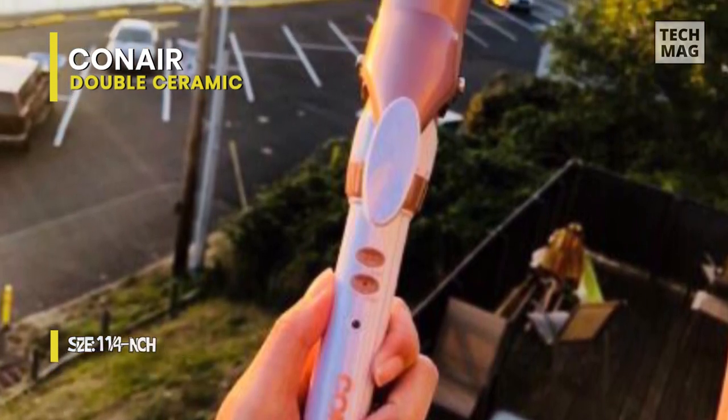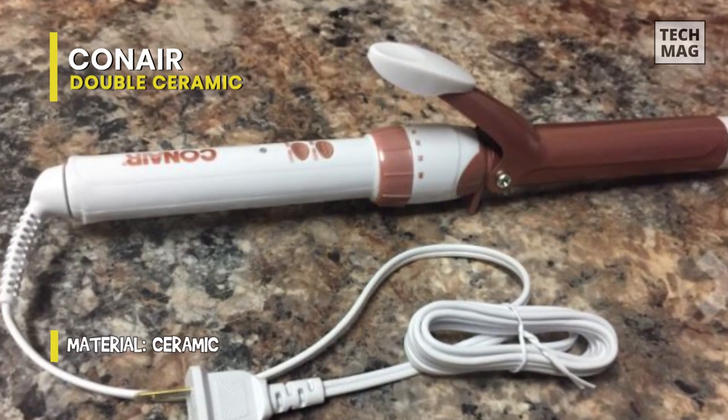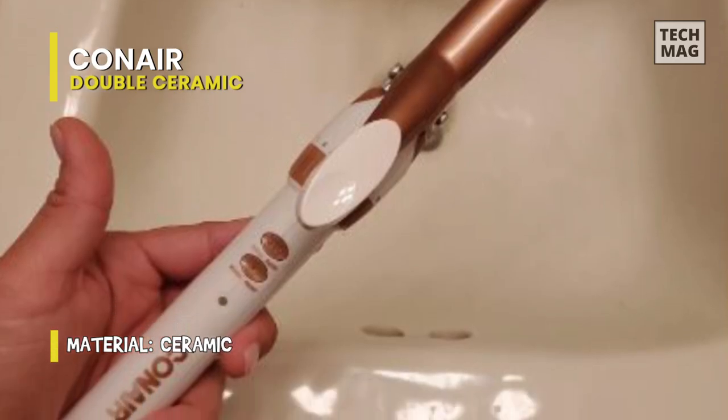Additionally, because it is made of two ceramic cylinders, it provides the highest heat resistance, damage protection, and frizz control. It also includes dual voltage for international travel and recessed buttons to prevent accidental shut-off.